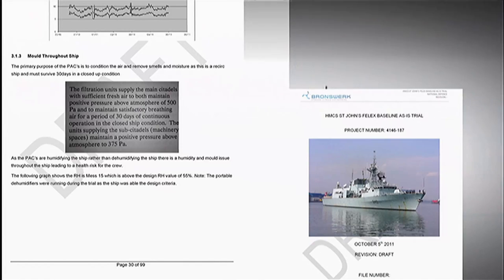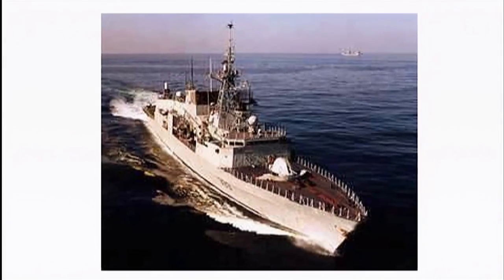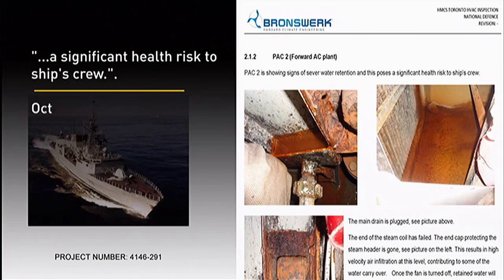The analysis on the St. John's read: a humidity and mold issue throughout the ship leading to a health risk for the crew. And a year later, more warnings about HMCS Toronto — a significant health risk to the ship's crew.